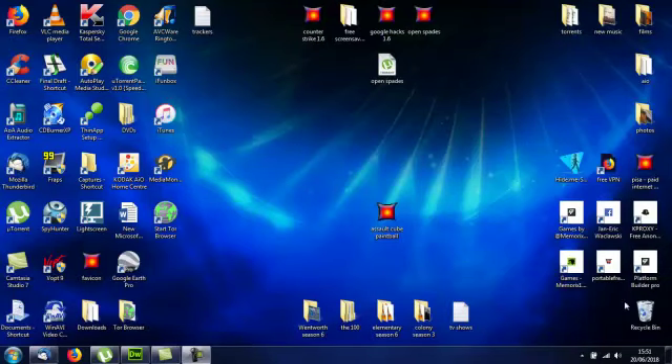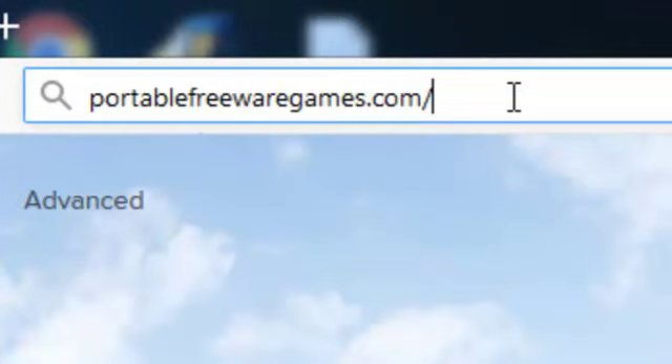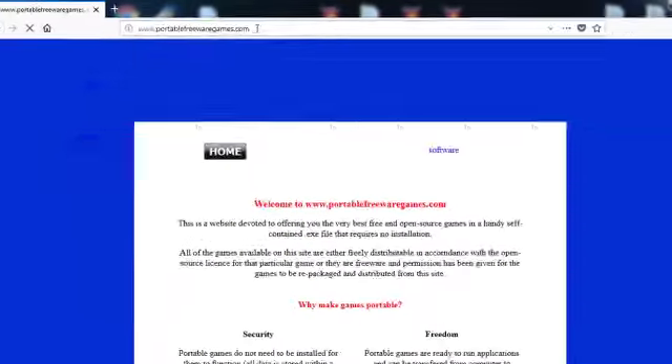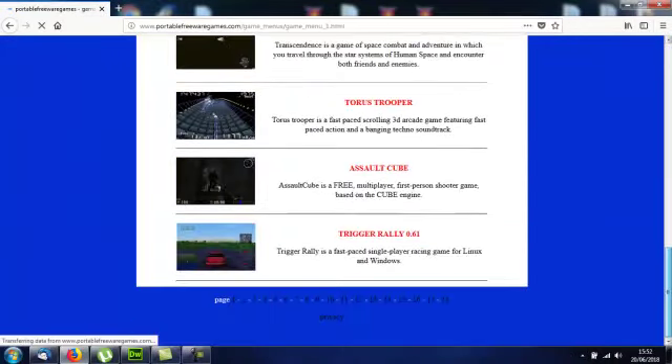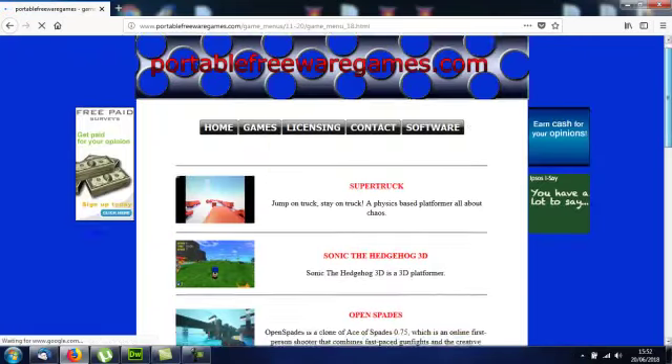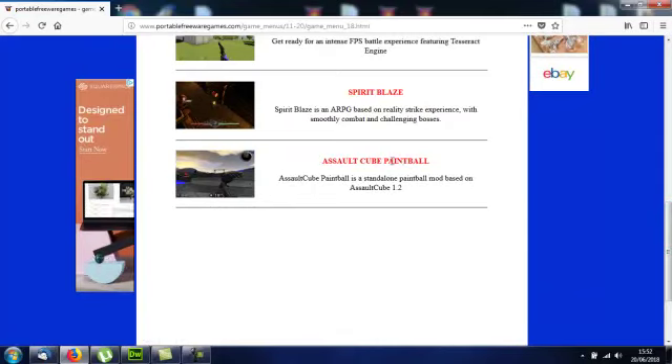Hi, this is John from PortableFreewareGames.com and I'm here to show you a game on the website. Go to your browser and type in PortableFreewareGames.com, choose the games option, scroll down to the bottom of that page and choose page 18. Then scroll down that page to the 7th game. This is it here: Assault Cube Paintball.